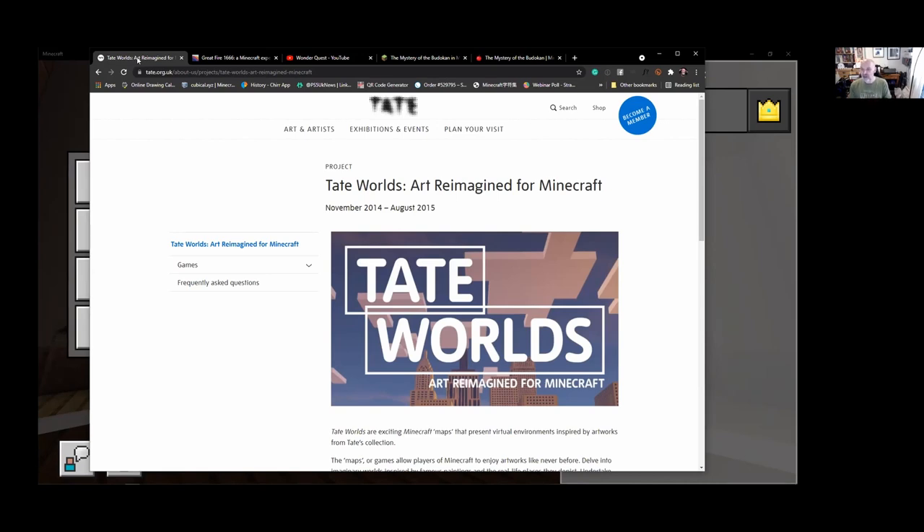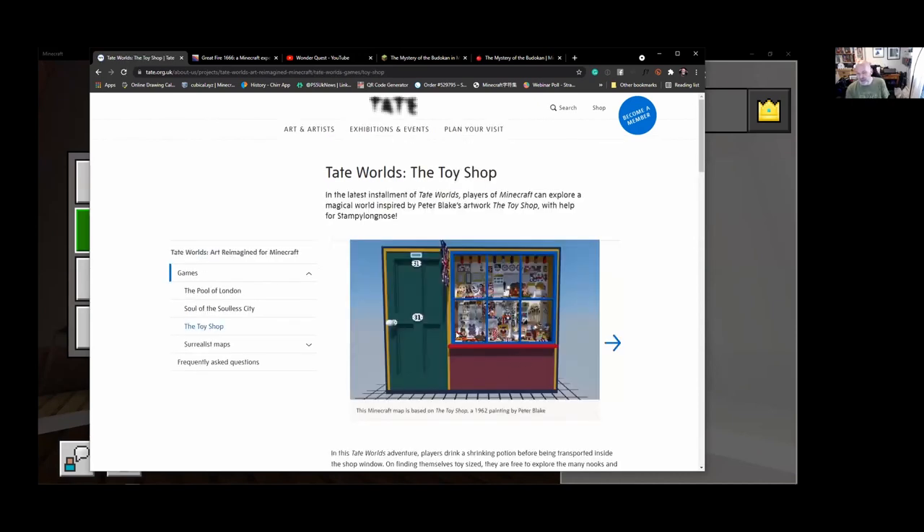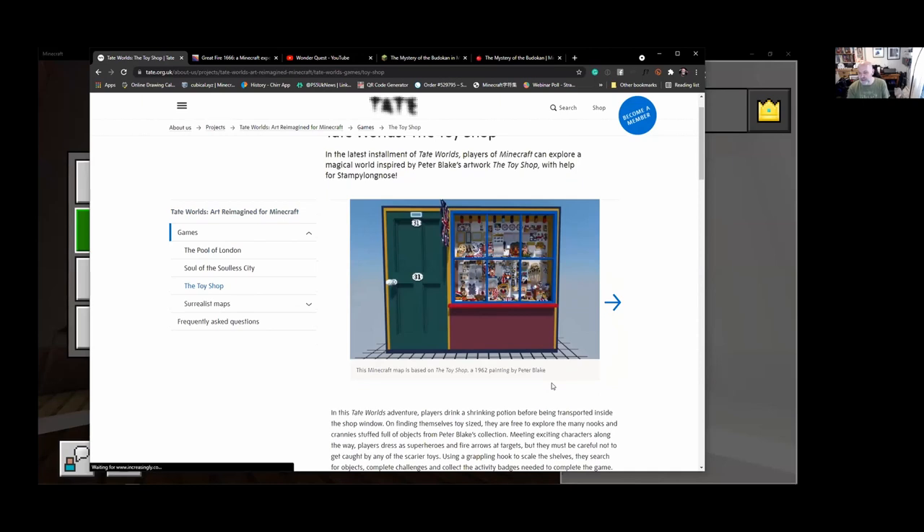We wanted to contextualize why these artworks existed in a playful and entertaining way. We wanted the maps to be not just representational, but also interactive and playful. The maps included the Pool of London, the Soul of the Solar City, the Toy Shop, and some Surrealist maps. Surrealism was a genre we approached toward the end. I'll show you a little example of the Toy Shop.